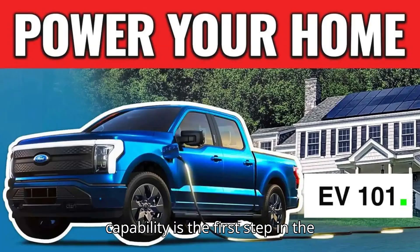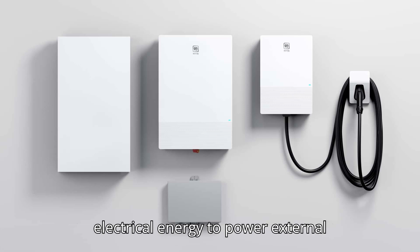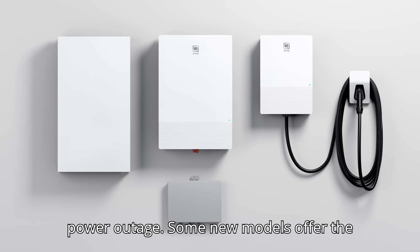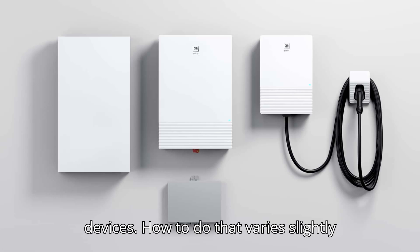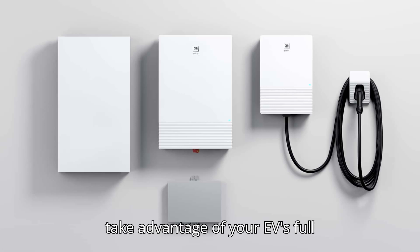Having an EV with V2L capability is the first step in the process of providing power for a home. Electric vehicles have come a long way in the last few years, gaining longer range estimates, better technology, and more advanced features that rely on their large battery packs. Vehicle-to-load or vehicle-to-grid — V2L or V2G, we'll primarily use V2L — sometimes called bidirectional charging, allows EVs to offload some of their electrical energy to power external devices, charge other vehicles, or even power a home after a natural disaster and power outage. Some new models offer the feature under different brand names, but the concept is the same: plug your EV into a home circuit to power refrigerators and other vital home devices. How to do that varies slightly between automakers and vehicles, so this guide will give a general overview of what to remember when you're looking to take advantage of your EV's full potential.